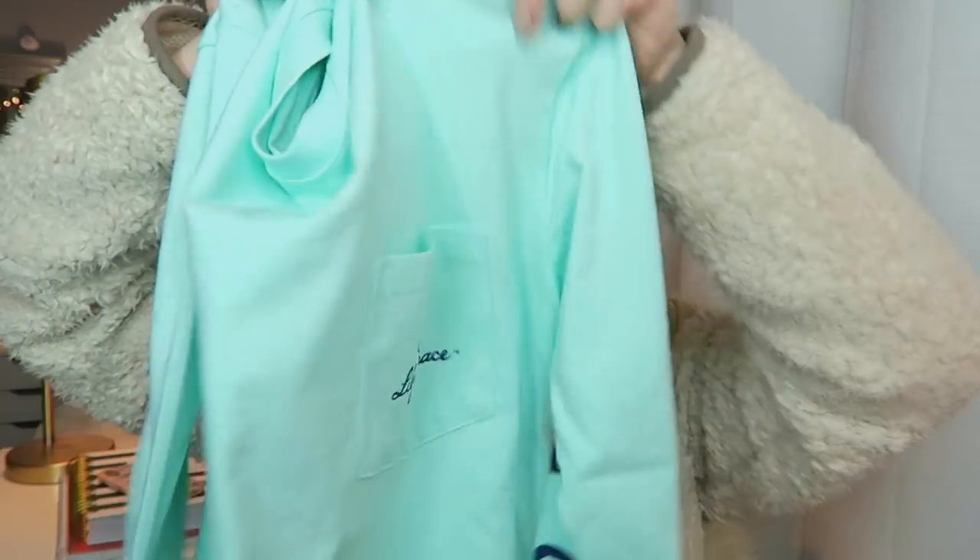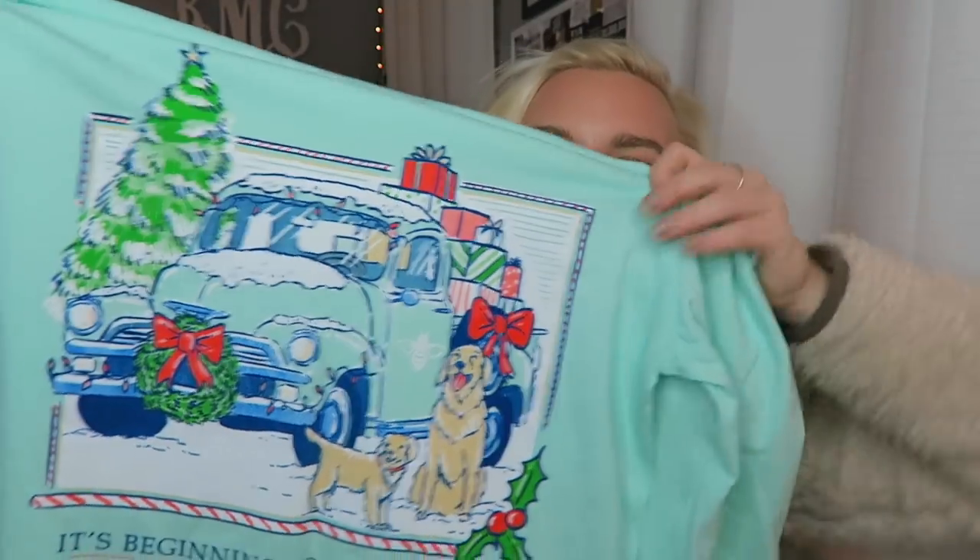Now we're on to shirts and sweaters. I love preppy t-shirts, and I pulled out a long sleeve for winter because you have to stay warm. This is from Lily Grace — it has a cute little pocket and says 'It's beginning to look a lot like Christmas' with cute puppy dogs on it. The color is so pretty and it looks great with leggings and bean boots with little socks sticking out. Check me out on Instagram at Kelly Prepster or my blog — I link where everything's from. Lily Grace is seriously the cutest shop for preppy t-shirts.